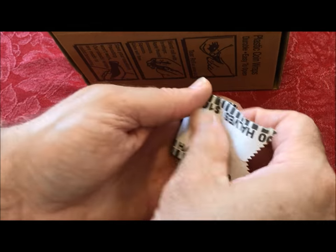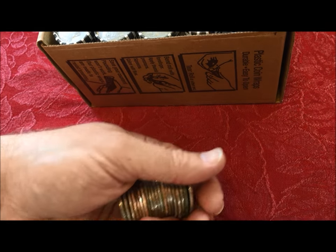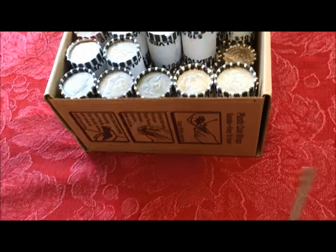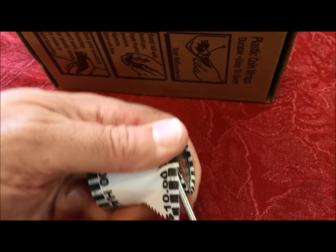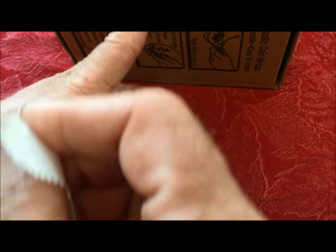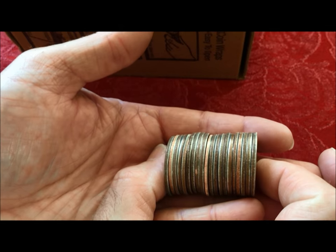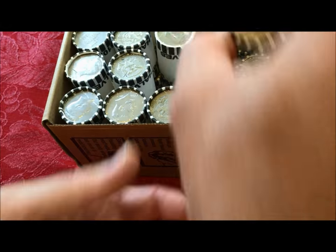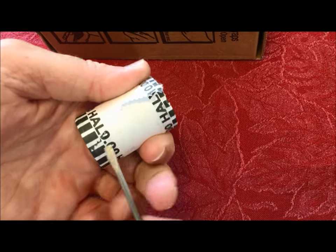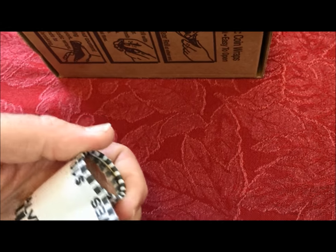Just for clarification — since we do get questions — there are a lot of half dollar videos on our channel, and videos on just about every denomination, including reference material videos where we look at books and internet resources. You can go dig around and find this information yourself. The question came up last time: are there any silver half dollars after 1964?